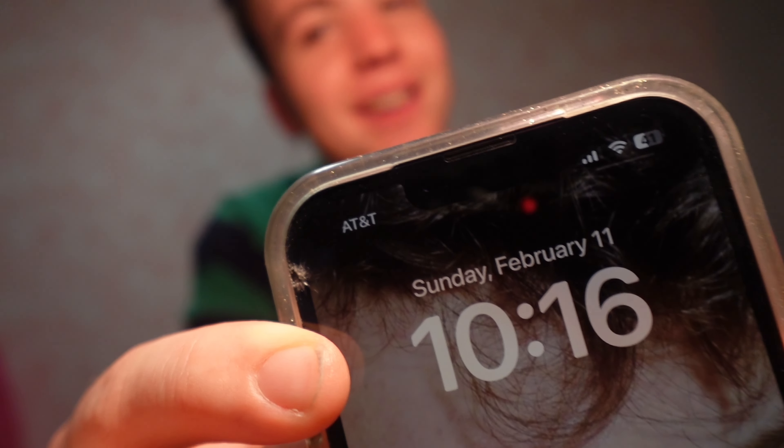It's currently 10:15 on Sunday, February 11th, and I'm gonna take you guys along today for the ultimate self-care guide. I genuinely feel rebirthed into the world after I do this Sunday routine, so now I'm gonna show you guys.